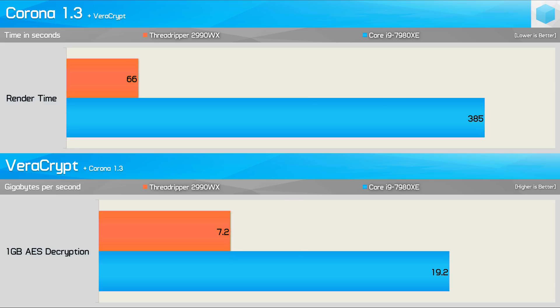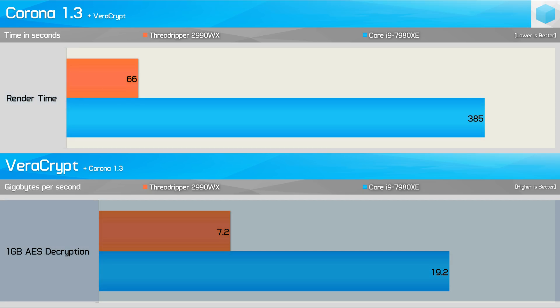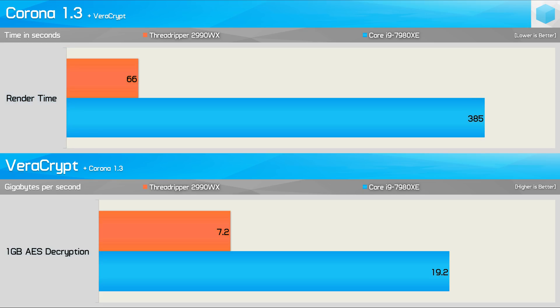As seen in the first series of multitasking benchmarks, AMD seems to prioritise rendering workloads while Intel favours the more memory-sensitive workloads. The 7980XE took almost six times longer than the 2990WX to complete the Corona benchmark, while it only saw a 7% reduction in decryption performance. Meanwhile, the 2990WX saw a 34% reduction in decryption performance and a 61% increase in rendering time. It was absolutely amazing in Corona and horrible in Veracrypt, whether running individually or simultaneously.